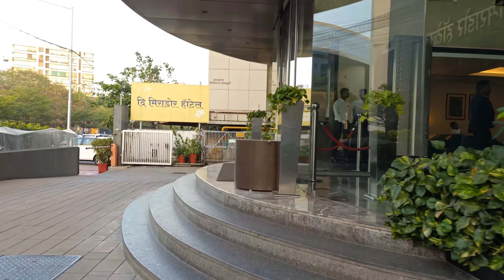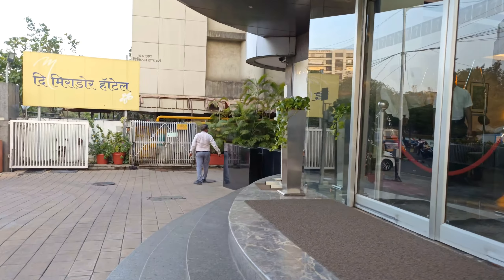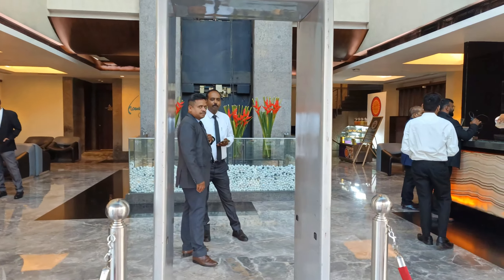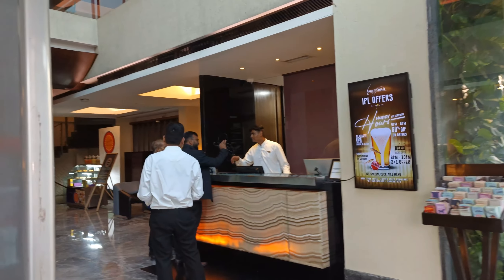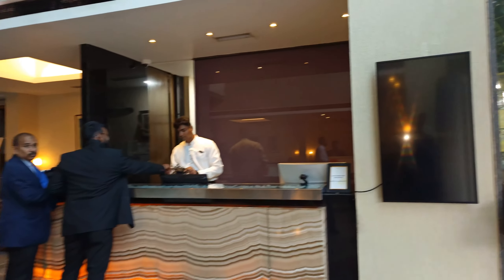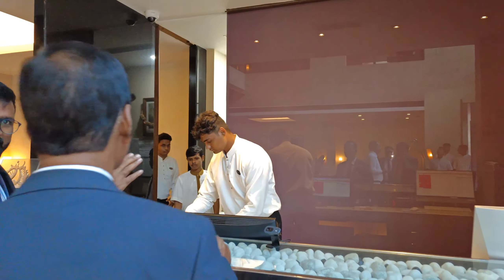Let me enter now and explore the hotel — how beautiful it is. This is a four-star hotel. Single occupancy is 10,000 rupees plus tax and double occupancy is 12,000 rupees plus tax.